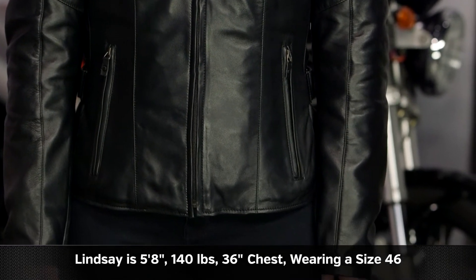As long as you're using Speedy's size chart, there should be no real surprises here. Sizes are going to range from a 40 up to a 52, and there's one color available, which is going to be the black that Lindsey is wearing.